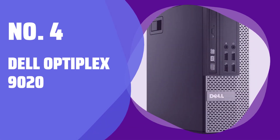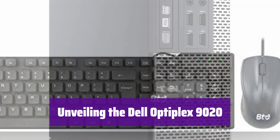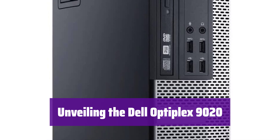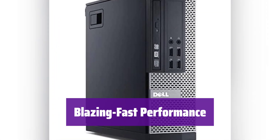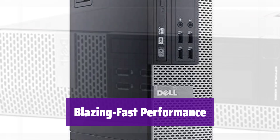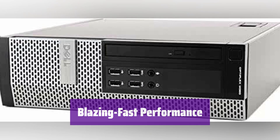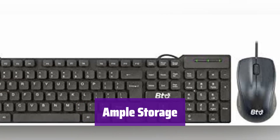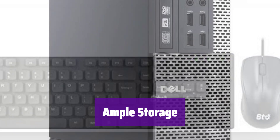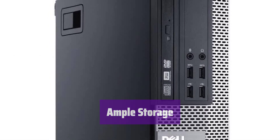Number 4: Dell Optiplex 9020. Introducing the powerful and compact Dell Optiplex 9020, designed to boost your productivity without cluttering your workspace. Experience seamless multitasking with its Intel Core i7 processor and 32GB of RAM — it handles even the most demanding tasks with ease. With a massive 1TB SSD, you'll have plenty of space for all your files, applications, and projects, and enjoy lightning-fast boot times.